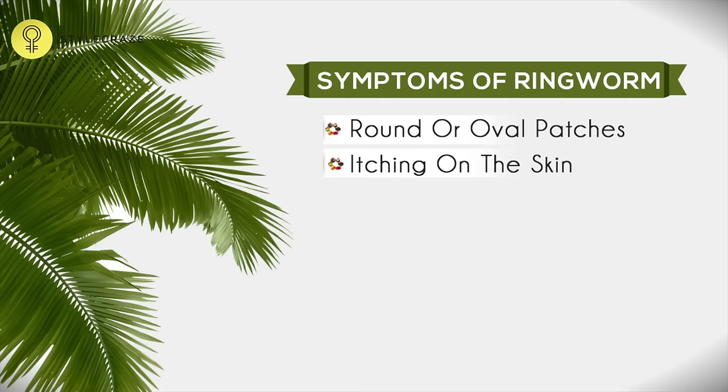Ringworm is a common and contagious skin disease. It's caused by a fungal growth on the skin. The symptoms include round or oval patches and itching on the skin. Don't worry, help is at hand. You can try these simple and easy remedies at home.